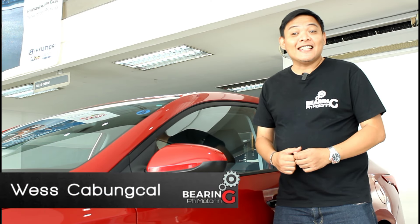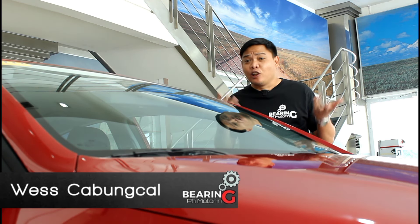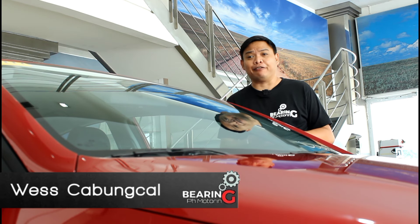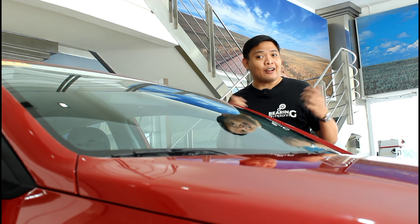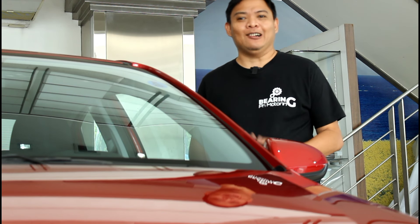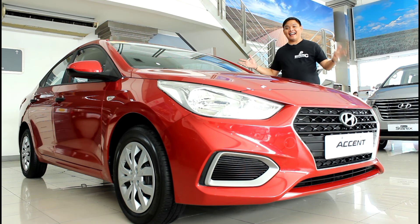Cars are a lot like people in the sense that they should never be taken at face value. When shopping for a car, we can easily be swayed by its looks or all the features it has to offer. The flip side of that coin is when we're quick to dismiss a car simply because of its price or lack of features. But more often than not, it's what lies beneath the surface that really counts. And to prove my point, we take a closer look at the Hyundai Accent.